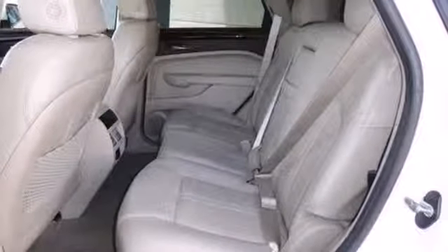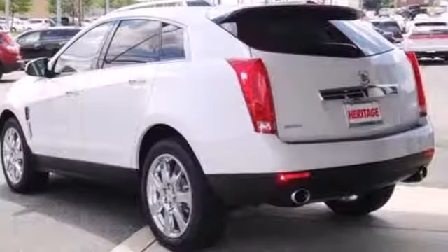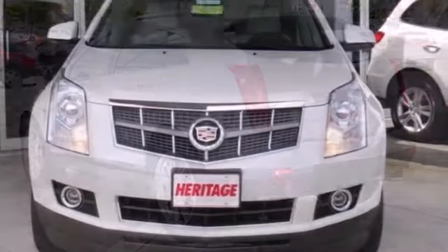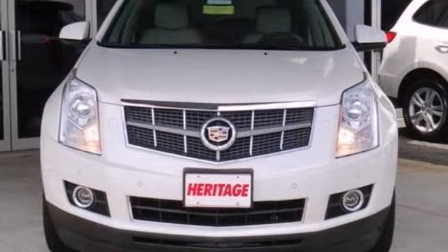The sensational SRX is all new this year with sleeker styling, an amazing array of new luxury features, and the best handling of any crossover SUV on the road.